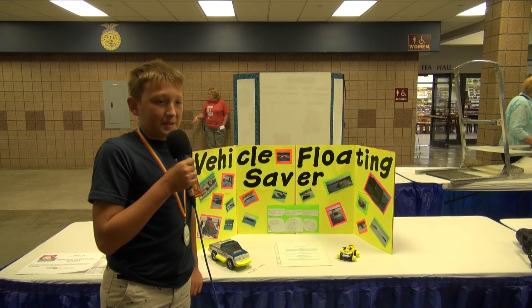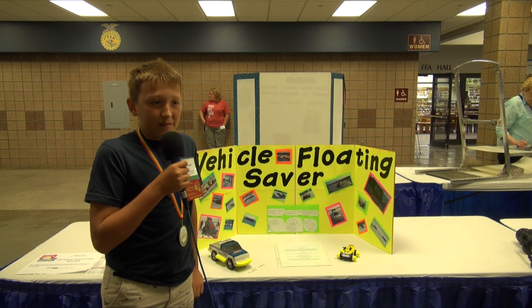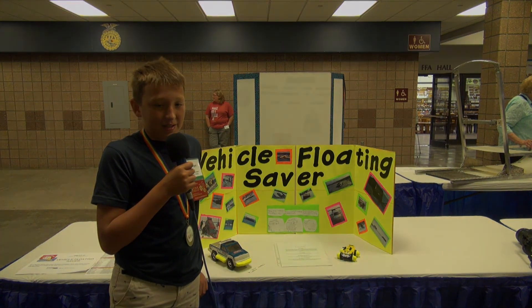The purpose is to save vehicles, lives, and ice houses — or anything else that falls through the ice.